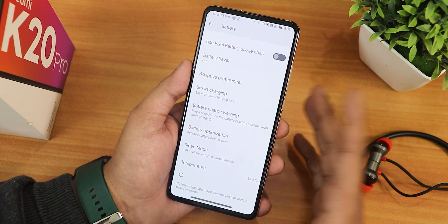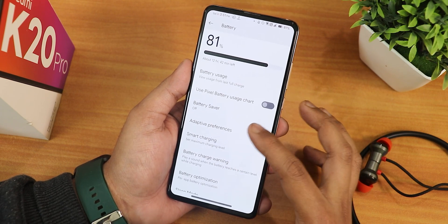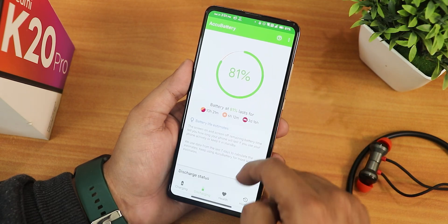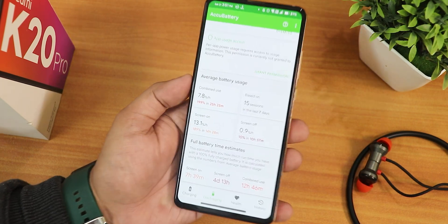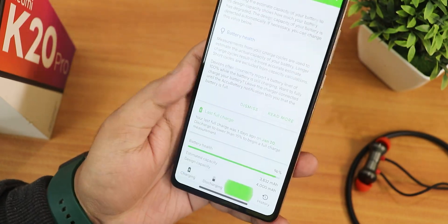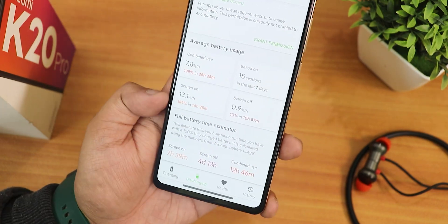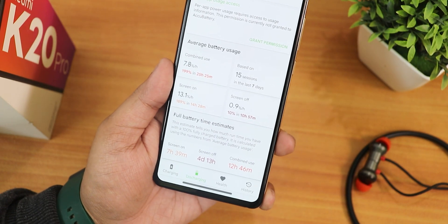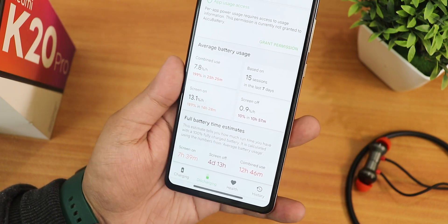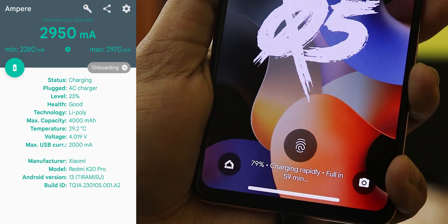I tested battery life with the Aku battery app and got about seven hours plus of screen-on time with a brand new battery showing 96% battery health - with 102Hz running all day long. The standby time is about four days and combined usage shows about 12 hours. Fast charging is also working perfectly fine.